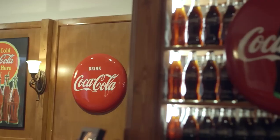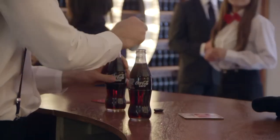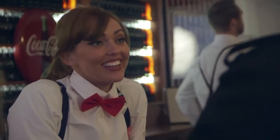My favorite thing about this bar is that it's almost like a time warp of the hundredth year anniversary. You walk in and it's this amazing bar made for the hundredth anniversary of the Coca-Cola bottle. It's pretty amazing.